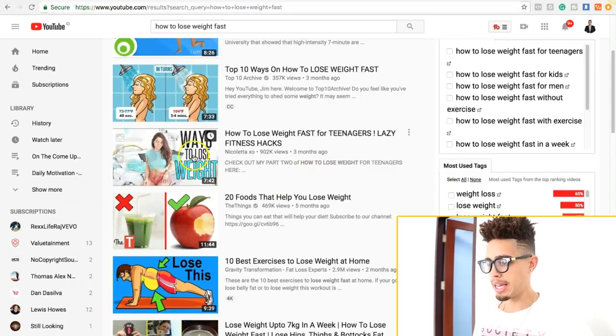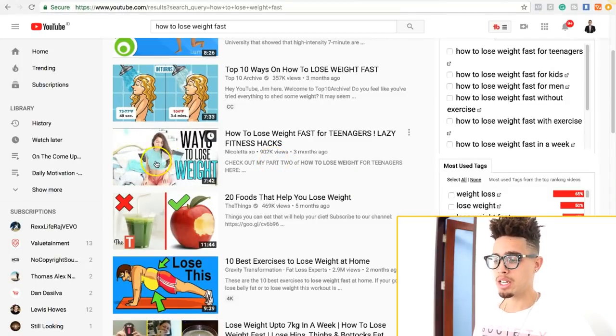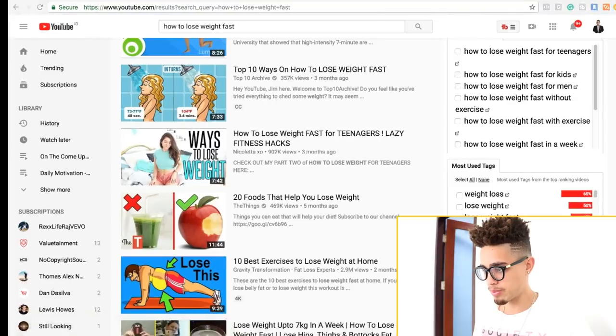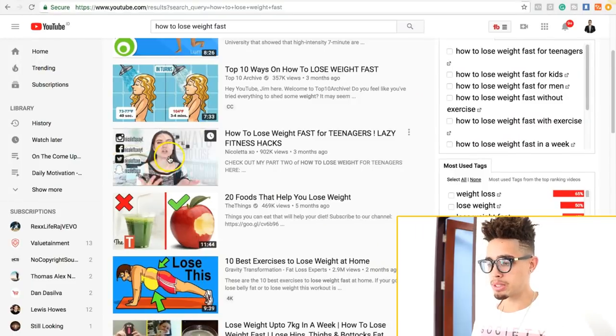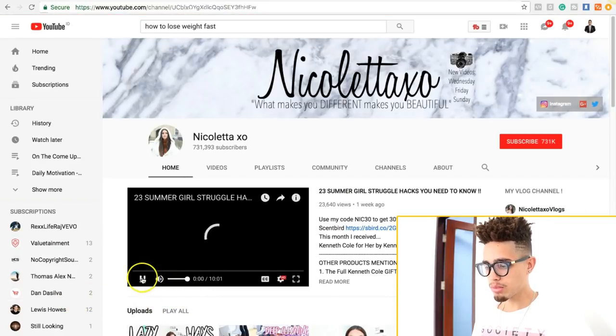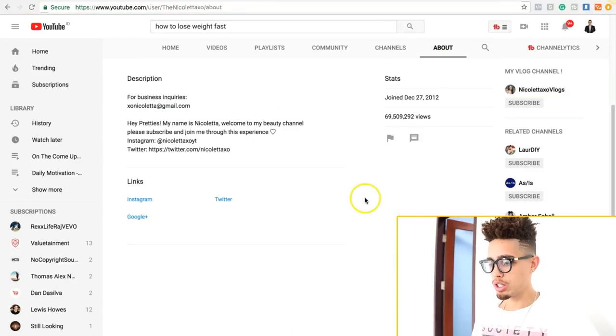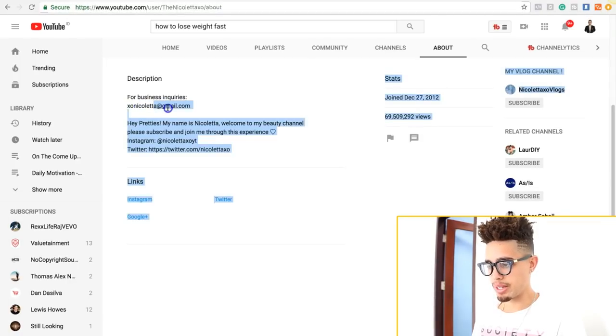Here's an example — I have no idea who she is, but she posted a video three months ago and already has 902,000 views. That's about 300,000 views per month. Imagine if we could get a small percentage of that traffic — imagine how much money we could make. The title is 'How to Lose Weight Fast for Teenagers,' so I'll write that down. Then I'm going to click the video and go to her channel's About section, where you can usually find a contact email for business inquiries.